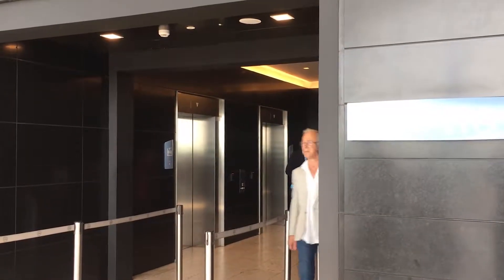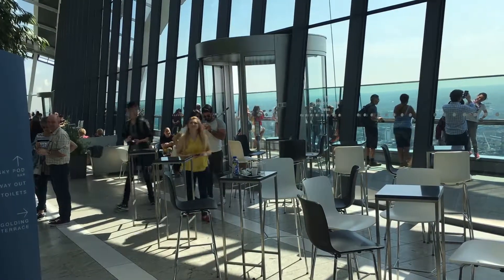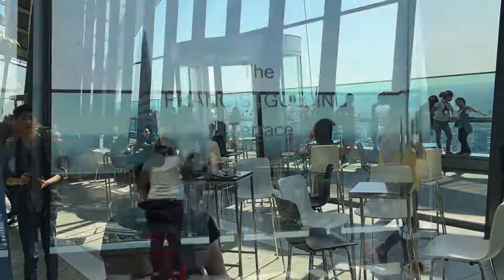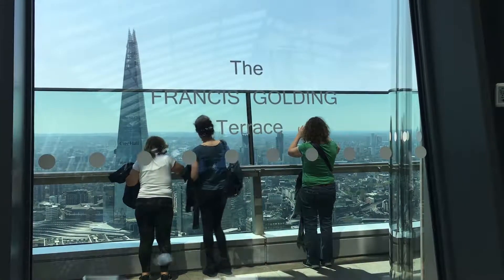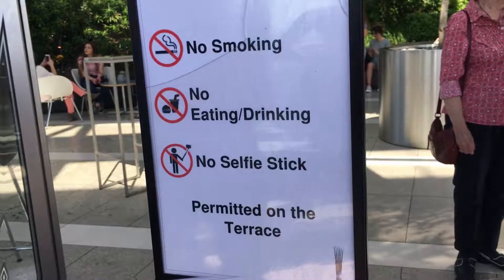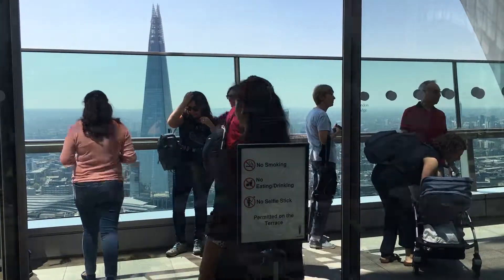Emerging on the 35th floor, one is immediately struck by the open and airy space. With good visibility, one naturally heads for the open-air terrace. It was named after Francis Golding, a renowned architectural townscape advisor, whose expertise brought specialist skills to 20 Fenchurch Street.